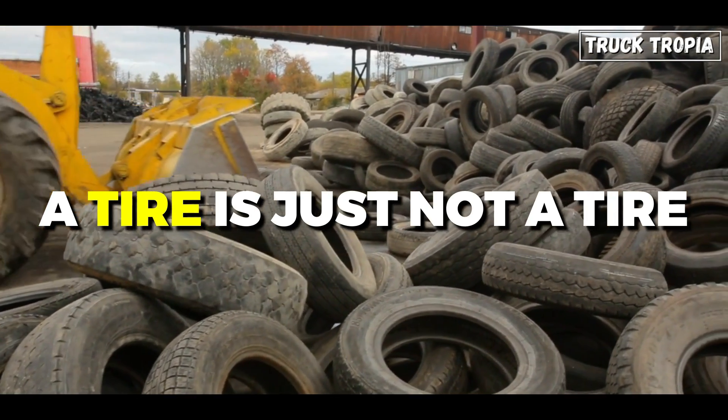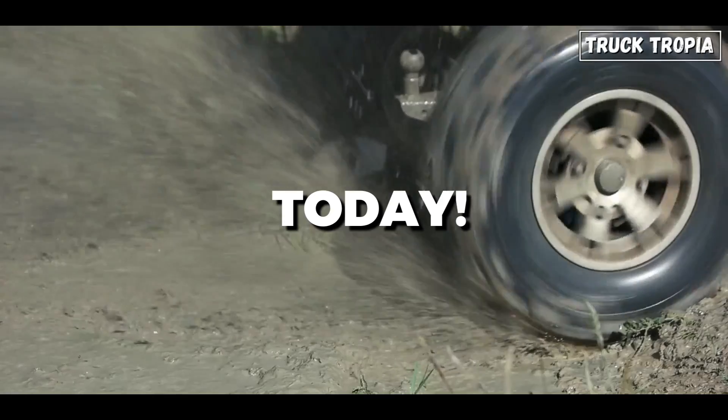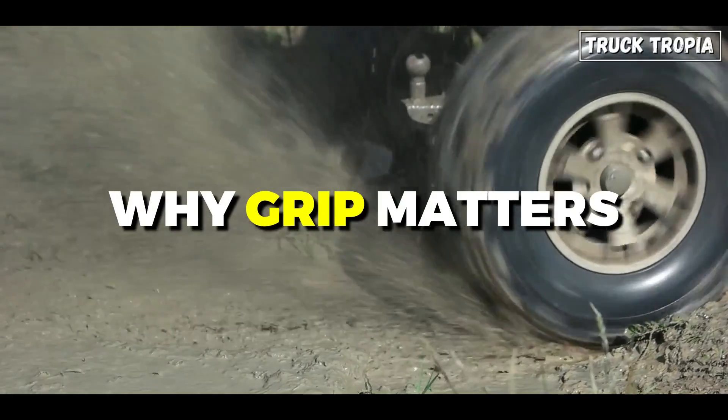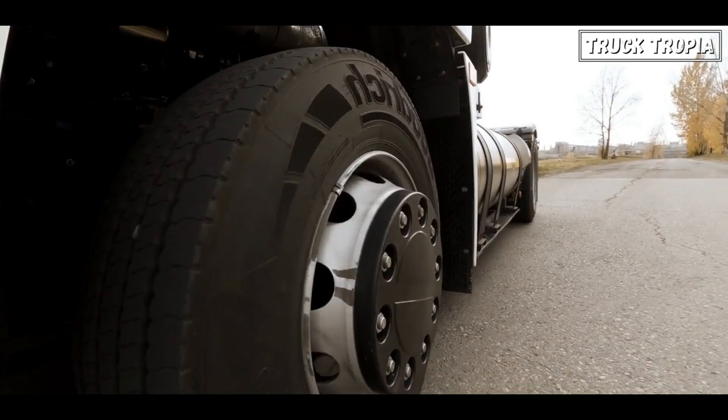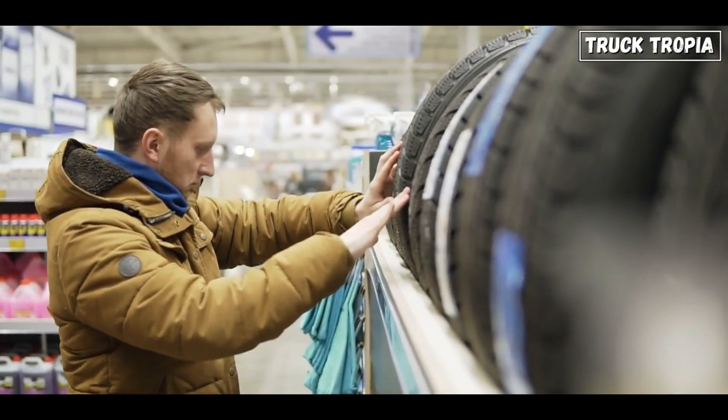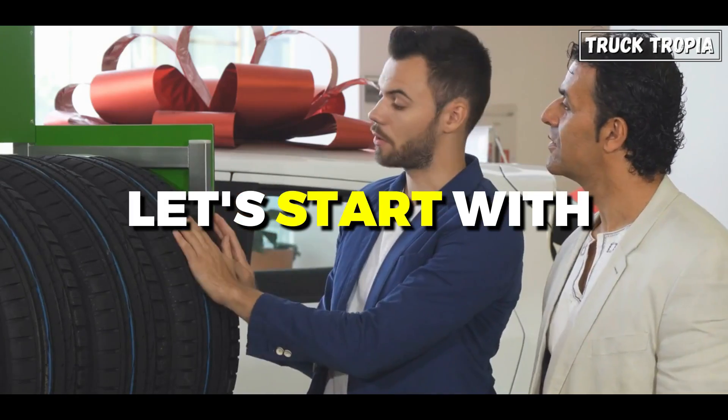A tire is not just a tire. They are surprisingly more important than you think. Today, we'll show you why grip matters, how big an effect the right tire has in several parameters, and the consequences of choosing the wrong tire. But let's start with the basics.